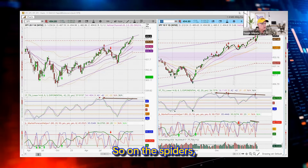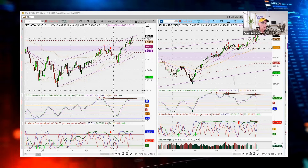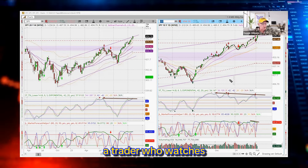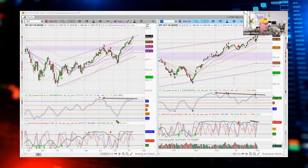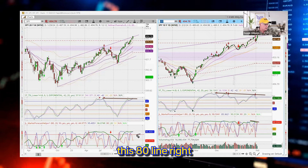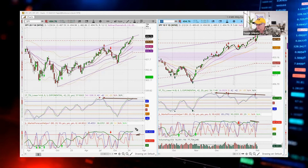So on the spiders, what am I looking at? Just continue to ride the wave heading up, wait for the pullbacks. Especially if you are a trader who watches the market forecast on the weekly chart — as long as the market forecast stays above the 80 line right here, continue to trade the pullbacks to the upside.